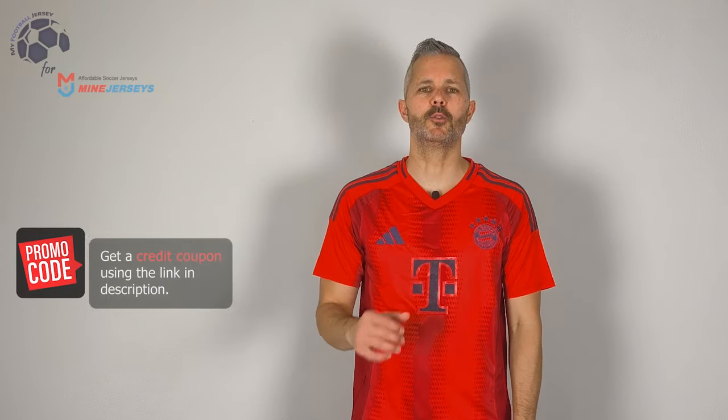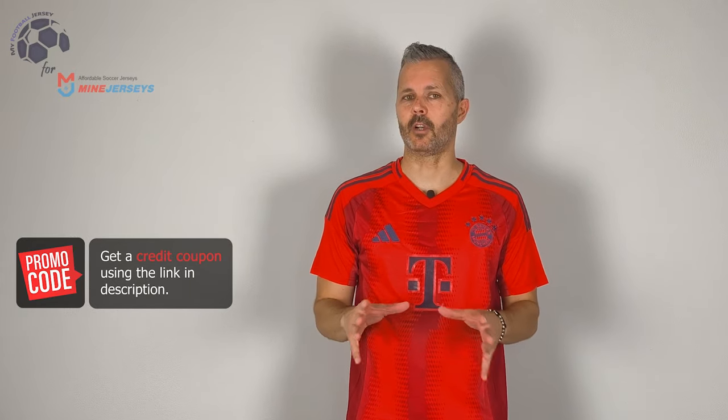Welcome back to MyFootballJersey. Today I'm going to show you the home jersey of Bayern Munich for the next season, the 24-25. This is a fan version. I'm waiting to receive the player one, but at the moment we can review this one.